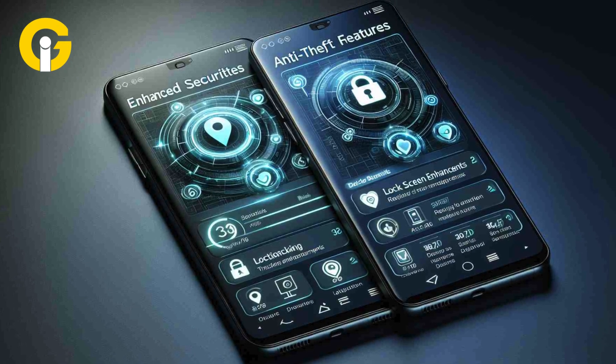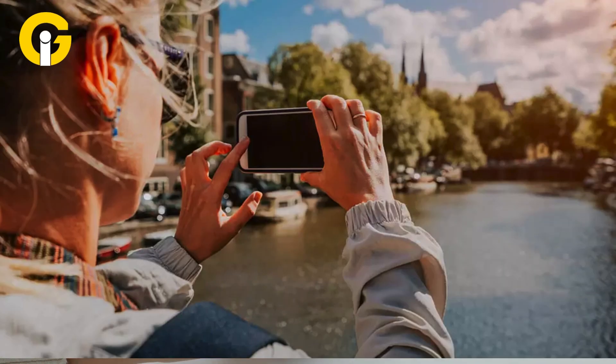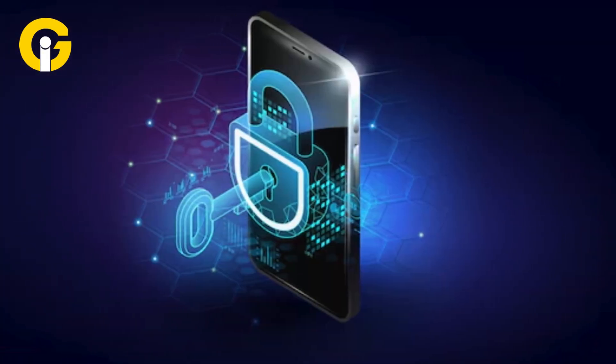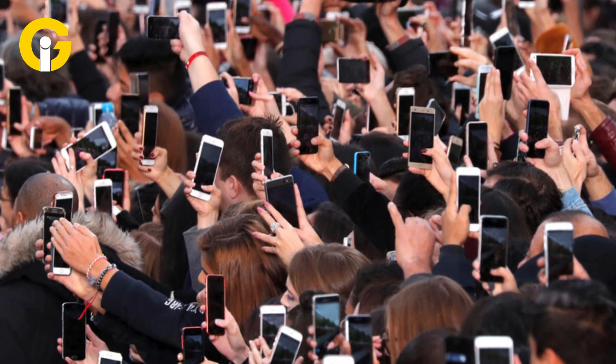With anti-theft lock, you can have peace of mind knowing your device is safe. Whether you're checking directions, taking photos, or simply texting, your information will be secure with the theft detection lock feature. This is a vital feature for anyone who uses their phone in public.